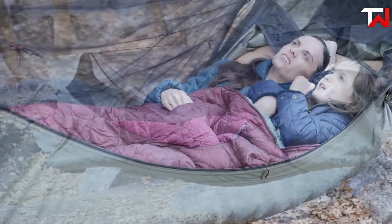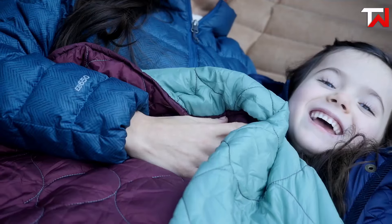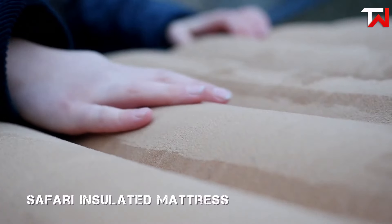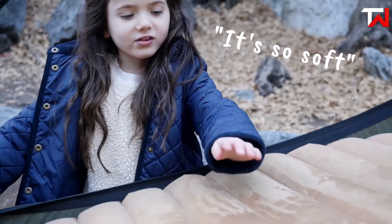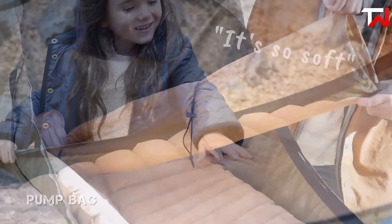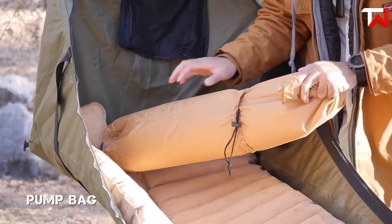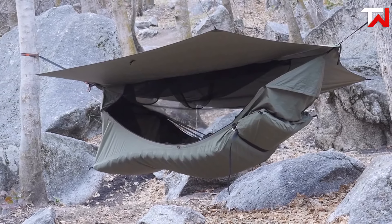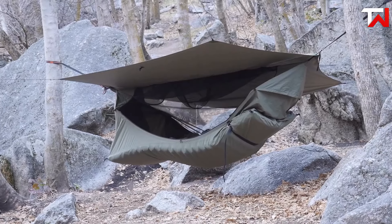The integrated lounge strap easily transforms the hammock into a chair, enhancing versatility. With thoughtful features like a bug net, welcome mat, and bunting banner, the Haven Safari delivers a luxurious flat-lay sleeping system, ideal for both backyard relaxation and adventurous camping. It's the perfect blend of comfort and functionality for outdoor enthusiasts.